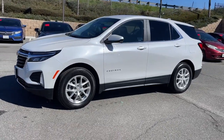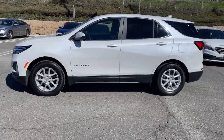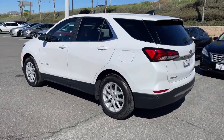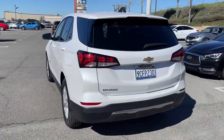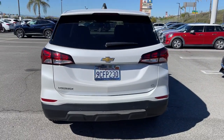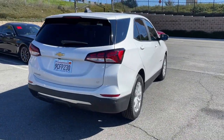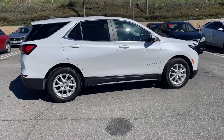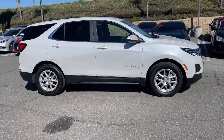Get acquainted with the 2022 Chevrolet Equinox. With less than 10,000 miles on the odometer, this vehicle provides excellent value. Whether you're on a family road trip or doing the daily drive, the Equinox is your go-to vehicle. It's the elegant solution that blends advanced safety technology, passenger comfort, and SUV functionality.